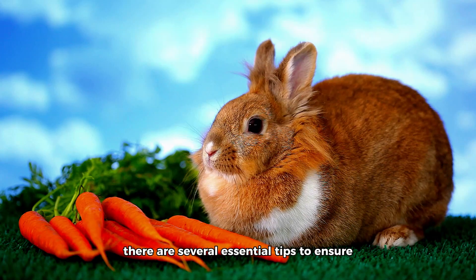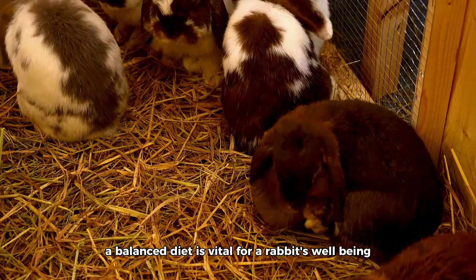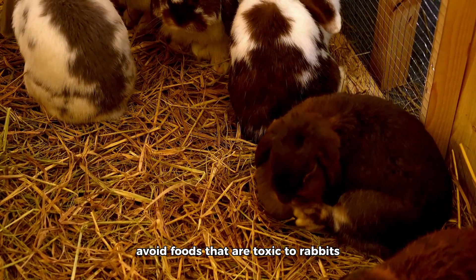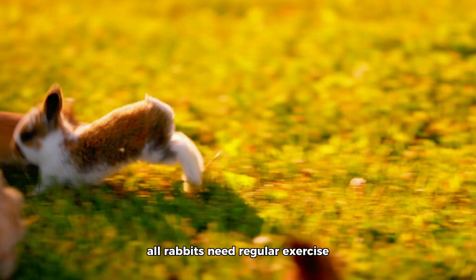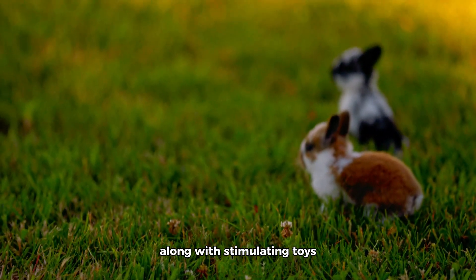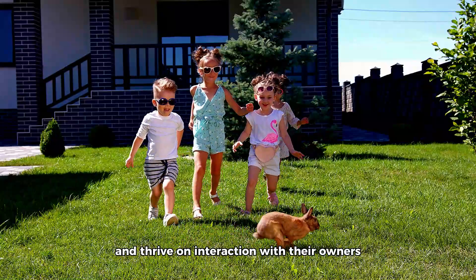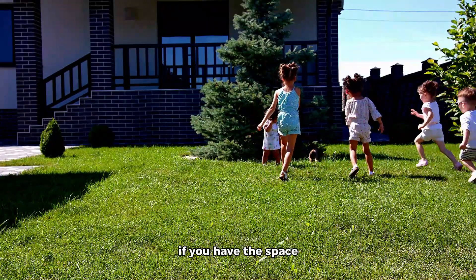Regardless of the breed, there are several essential tips to ensure your rabbit lives a long and healthy life. Proper diet: a balanced diet is vital for a rabbit's well-being — they should have access to fresh hay, high-quality pellets, and a variety of fresh vegetables and fruits. Avoid foods that are toxic to rabbits, such as chocolate, onions, and caffeine. Exercise: all rabbits need regular exercise to maintain a healthy weight and overall fitness; provide them with space to hop and run along with stimulating toys. Socialization: rabbits are social animals and thrive on interaction with their owners — spend time with your rabbit daily, and consider adopting a bonded pair to provide companionship if you have the space and resources.